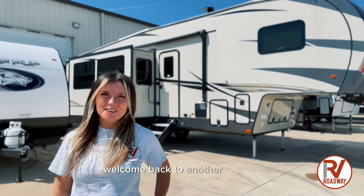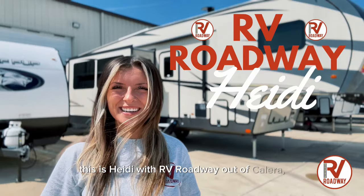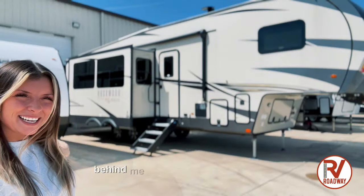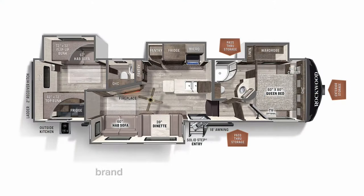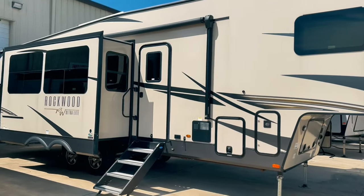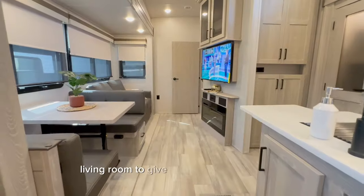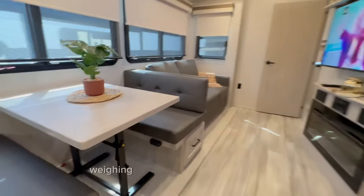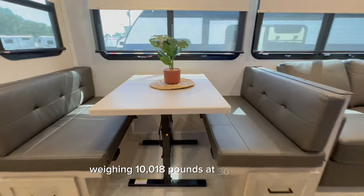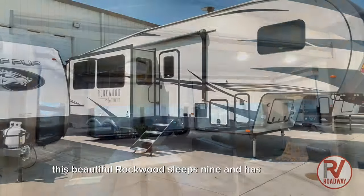Hey everybody, welcome back to another RV tour. Thank you for tuning in. This is Heidi with RV Roadway out of Calera, Alabama. Today behind me I'm standing in front of the brand new 2022 Rockwood 2892 RV. This is a two-bedroom, two-bath fifth wheel with opposing slides in the living room to give us maximum floor space, weighing 10,018 pounds at 36 feet long. This beautiful Rockwood sleeps nine and has four slides.